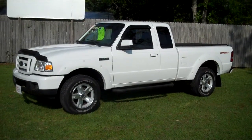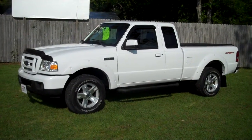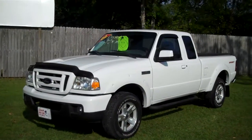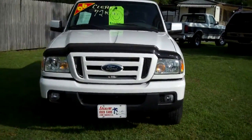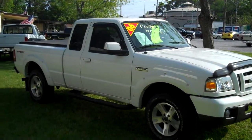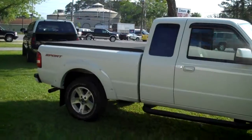This vehicle does have the 4.0 V6 and is perfect in every way. The little Ranger only has 72,000 miles. No dings, no dents, no scratches, and it is the perfect color.